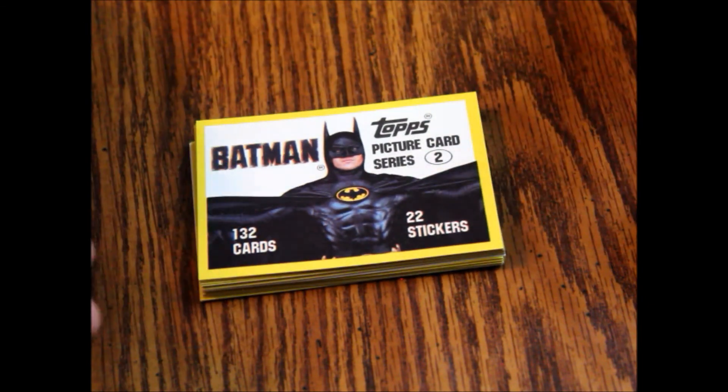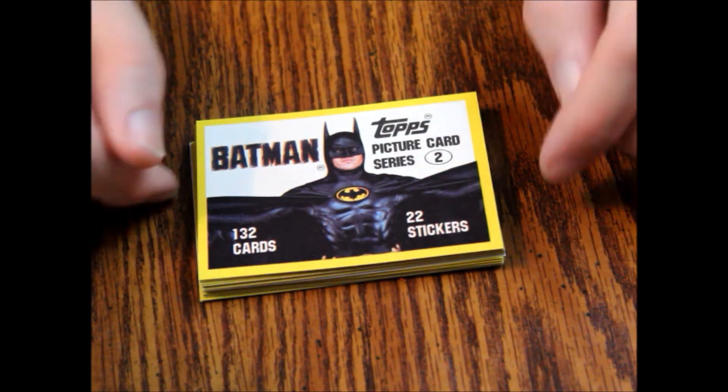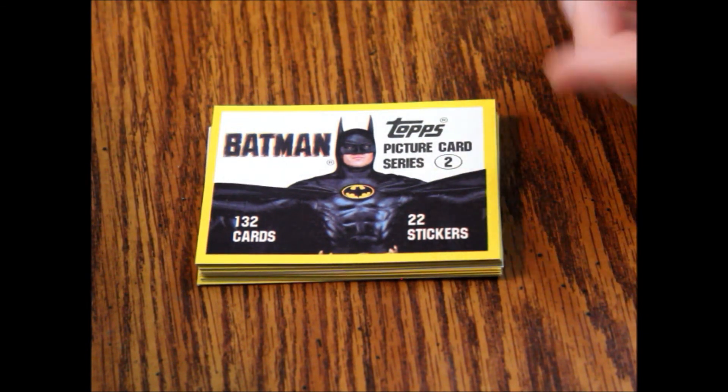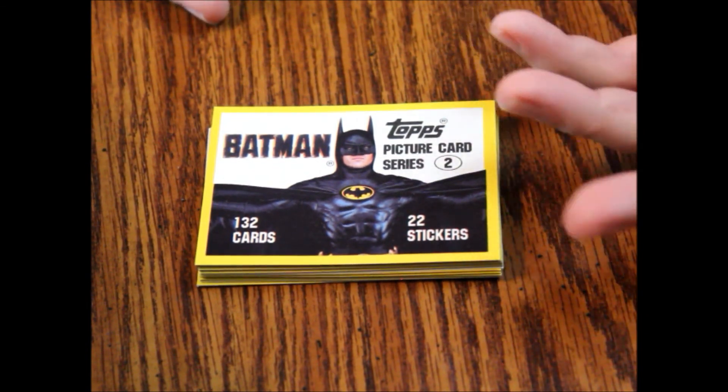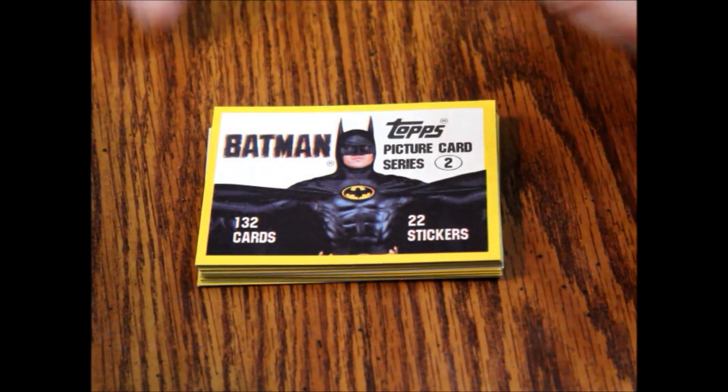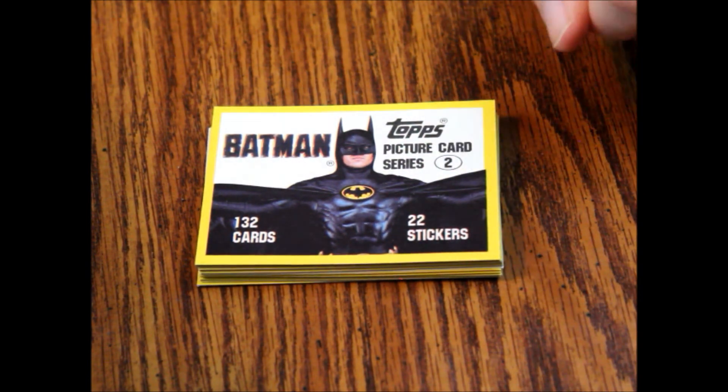Now these are going to cost you between two and five dollars a pack, maybe more depending on how much interest there is in Batman. Whenever a new movie comes out that has Batman in it, the value and prices spike because everybody wants to jump on the craze.